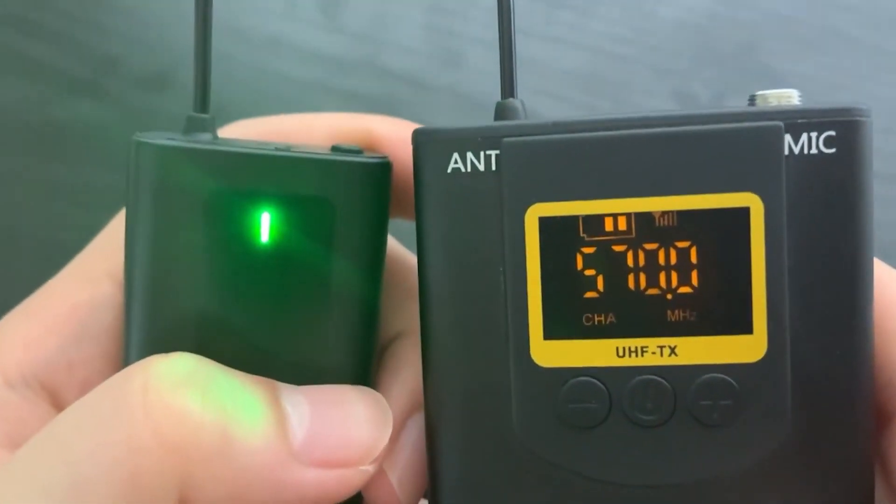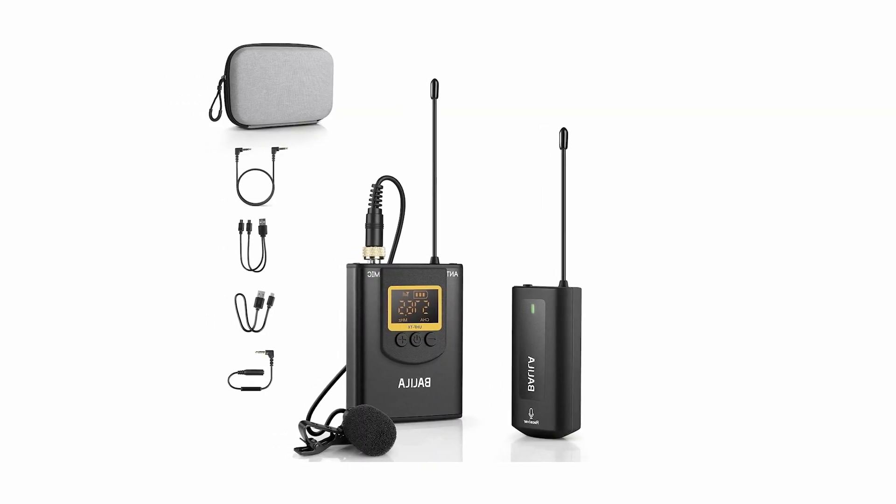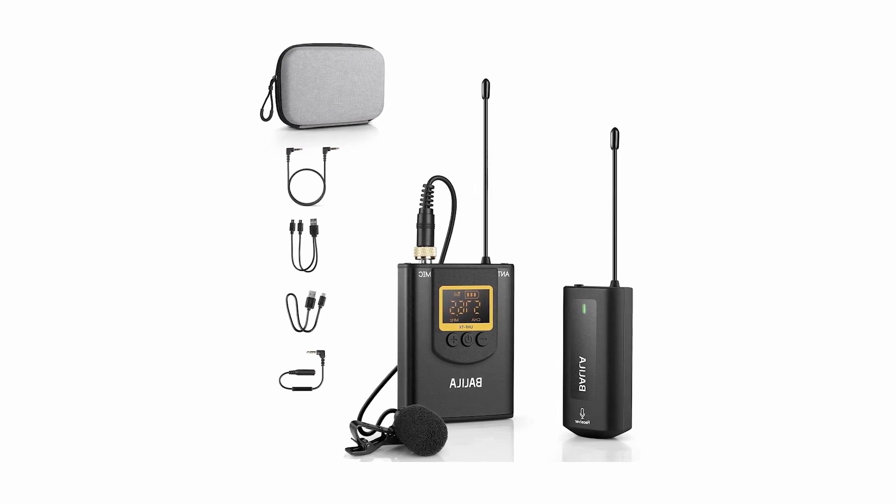With its built-in LCD display screen, you have good visibility of battery level, pairing status, signal strength, and frequencies. This allows you to easily control your recordings.